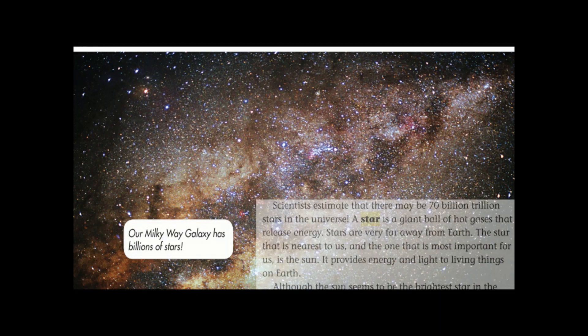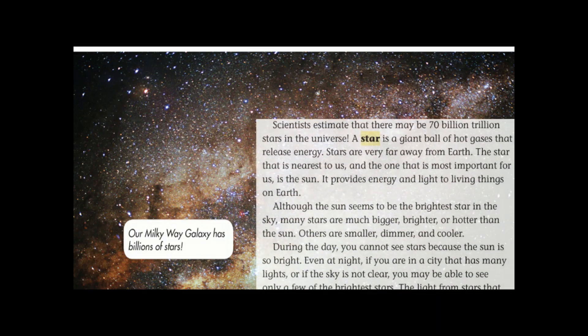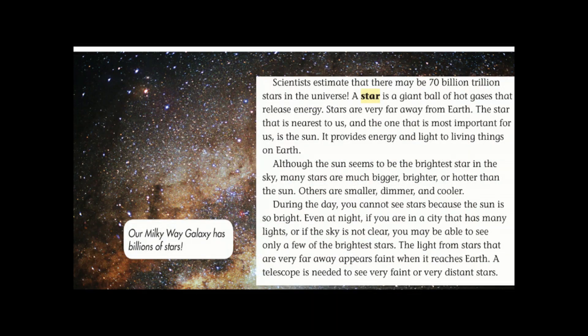Our Milky Way galaxy has billions of stars. Scientists estimate that there may be 70 billion trillion stars in the universe. A star is a giant ball of hot gases that release energy. Stars are very far away from Earth. The star that is nearest to us and most important for us is the Sun. It provides energy and light to living things here on Earth. Although the Sun seems to be the brightest star in the sky, many stars are much bigger, brighter, and hotter than the Sun.